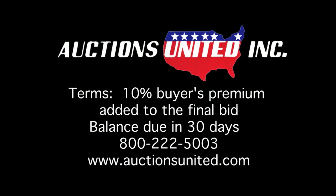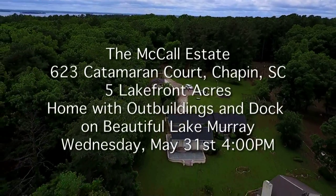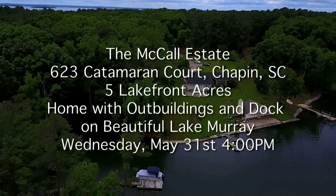A 10% buyer's premium will be added to the final bid and will be paid the day of the sale. The balance is due in 30 days. Auctions United will be selling this beautiful lakefront property on Lake Murray on Wednesday, May 31st at 4 p.m. Look for the Auctions United signs. You can bid with confidence with Auctions United.